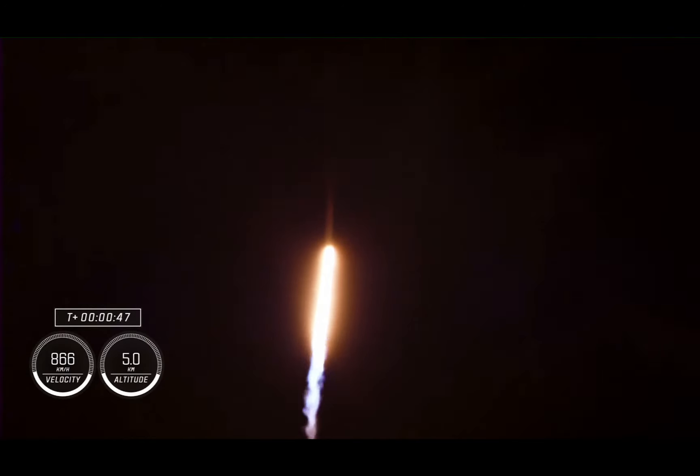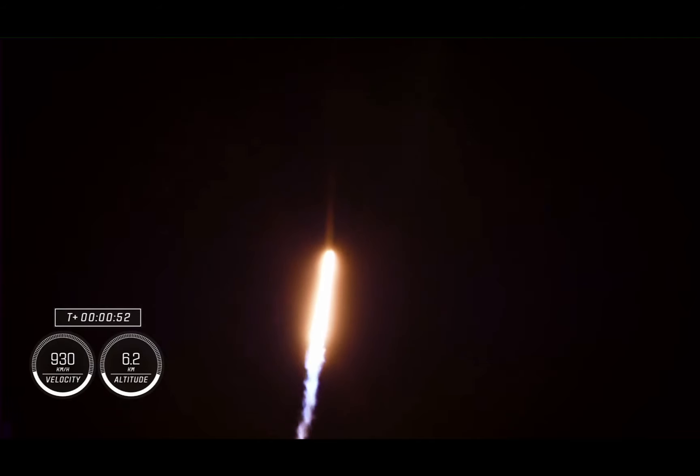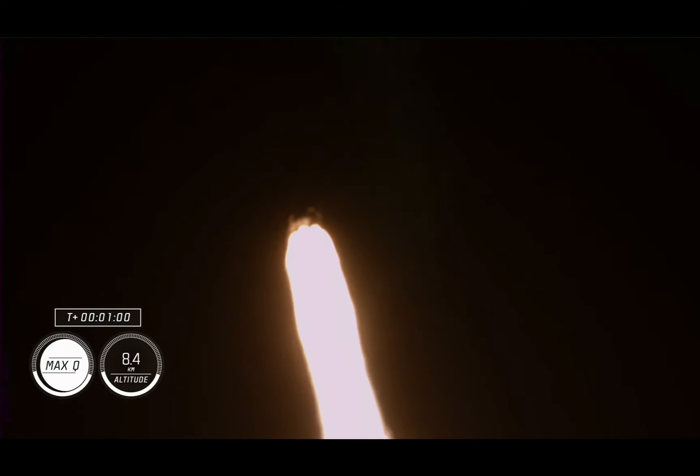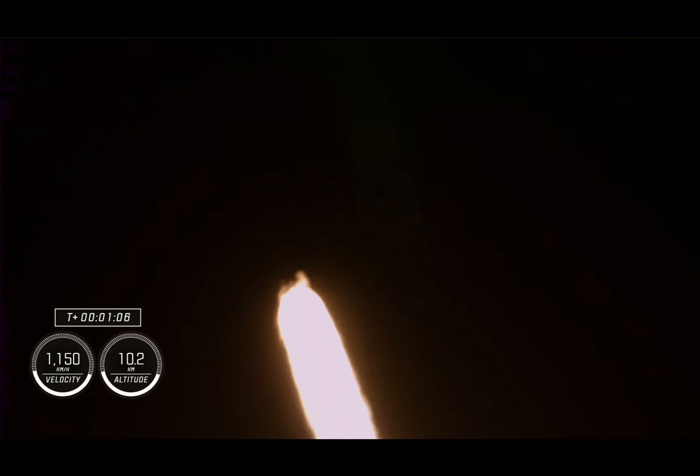Stage 1 throttle down. We've heard the call-out indicating that the first stage engines will begin to throttle down in preparation for max Q, which is the moment of maximum aerodynamic pressure that the vehicle will experience during flight. Vehicle is supersonic — that call-out indicating the vehicle is traveling faster than the speed of sound.